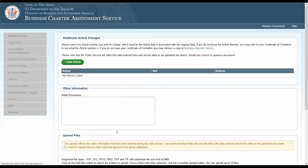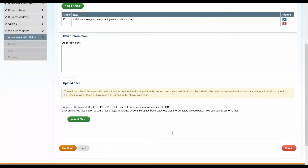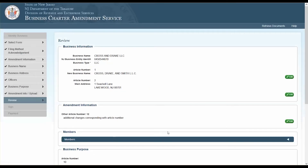The next page will ask if there are any additional article changes you would like to make. If there are, click the Add Article button and add the article with the corresponding change. You can also upload documents from this page by clicking Add File and uploading from your computer — you may upload up to 10 files. The highlighted box reminds you that any uploaded information must reflect the same information manually keyed in during this web session. Check the box to confirm you agree with this statement, then click Continue.